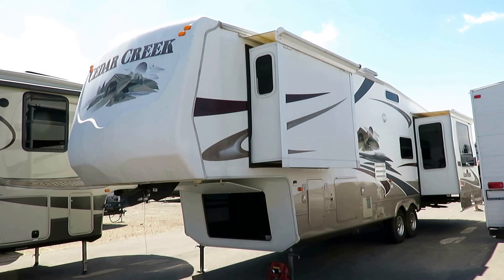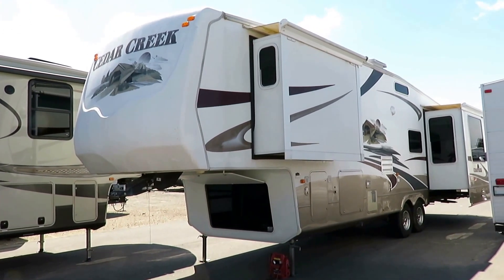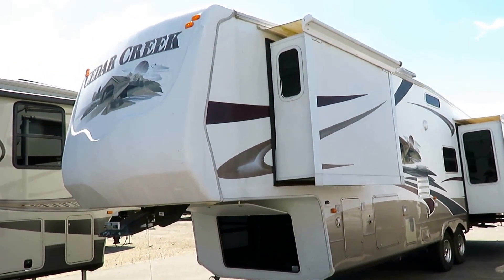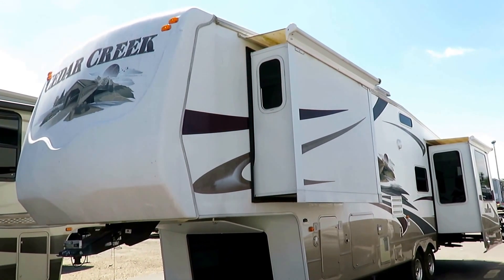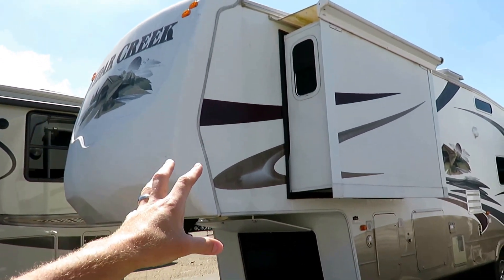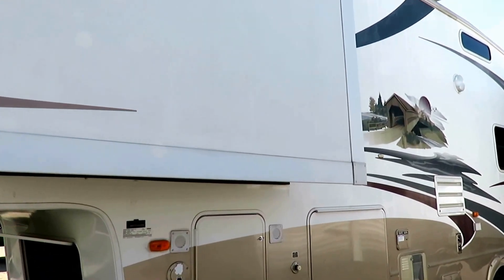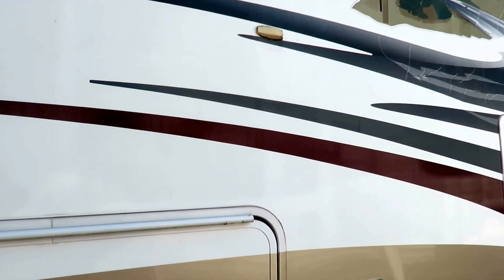I didn't see the weight tag inside this one, and I haven't had a chance to grab the title, but experience tells me this is going to be in the neighborhood of about 11,000 to 12,000 pounds. You see the slide-out awning covers on here to keep things protected. The fiberglass skin on this is among, if not the highest grade used in the entire RV business.